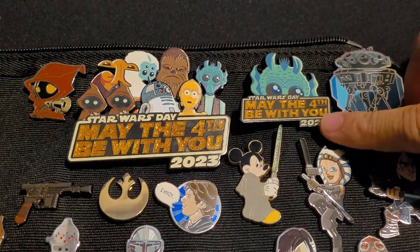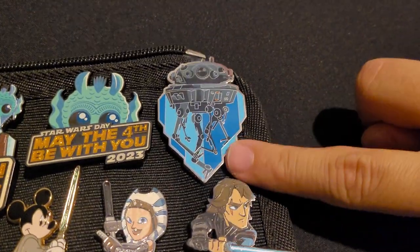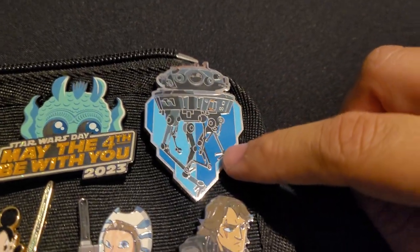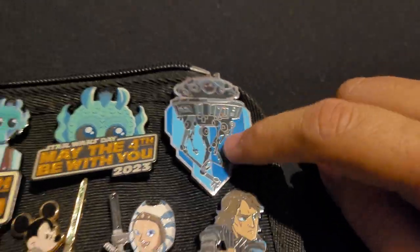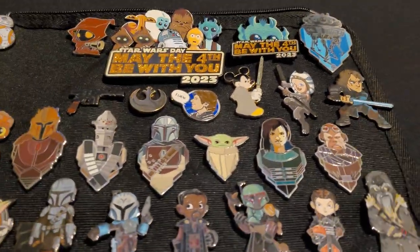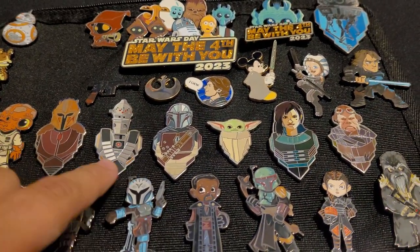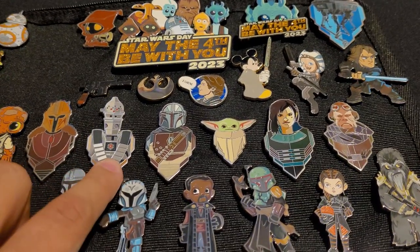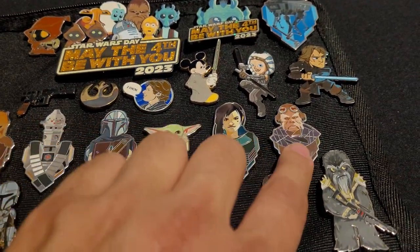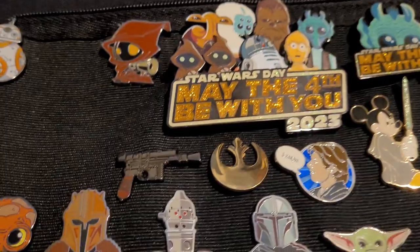Then you've got the regular one which has only Grogu on it, and then a probe droid. This is kind of a badge-style series — really cool but they get pricey. It was kind of the only way I could get Kuill and Cara Dune, so I wanted a little Mandalorian group. I got the Armor, IG-11 (or IG-88, I'm not sure which), the Mandalorian, Grogu, Cara Dune, and Kuill — those are the badge-style pins I have.